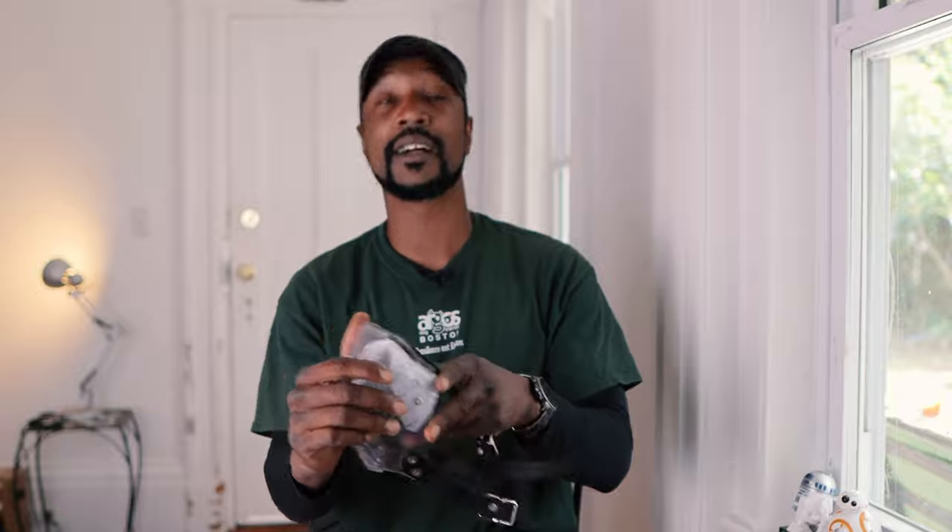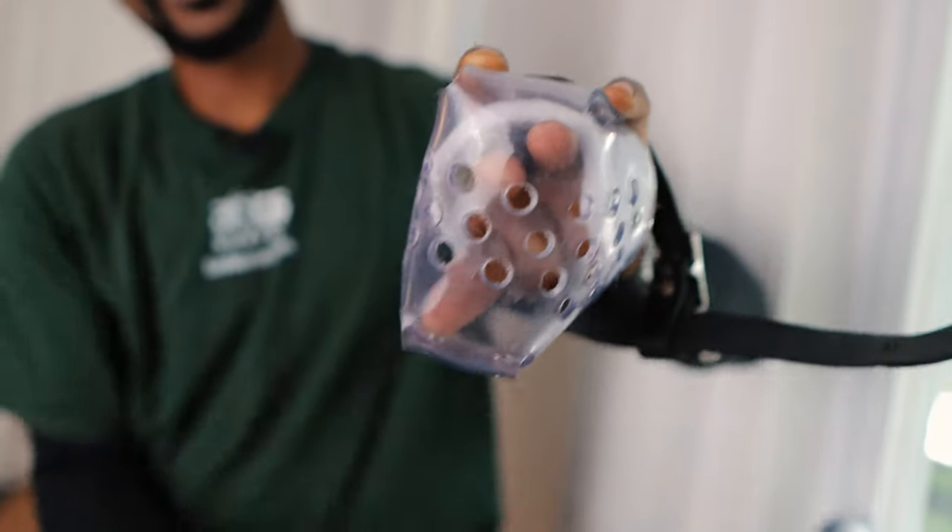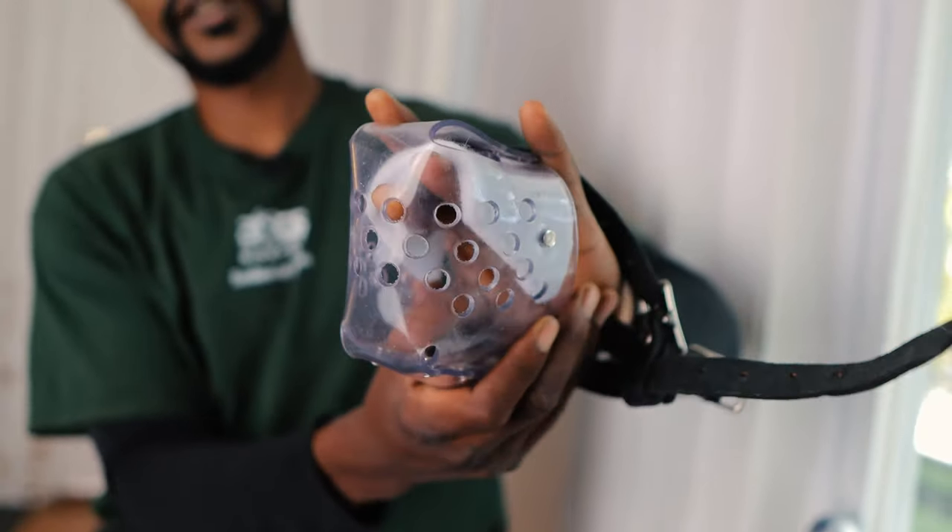Another great muzzle is the Jafco muzzle — I like these a lot too. Definitely a dog can't bite with these. You'll need some alterations so that way you can get food in easily — maybe just cutting out a little bit to make that hole a little bigger. Still, teeth can't get through, but food can go in. Great muzzle, and they're custom made for your dog. You can send your dog's measurements in.